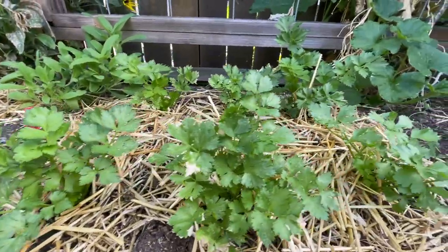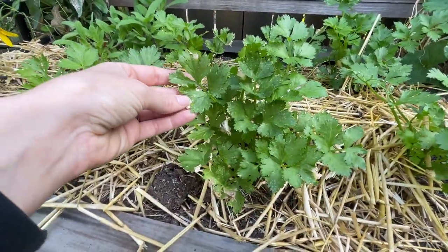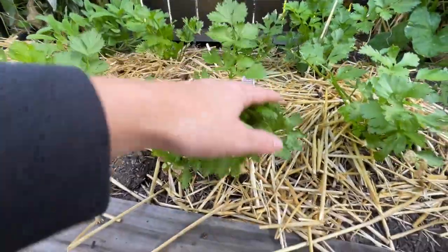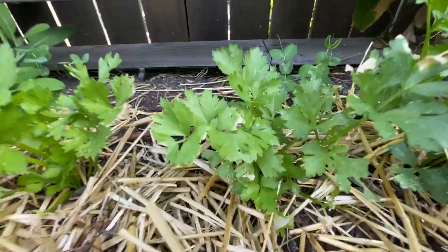We planted celery right back here. That's honestly not looking great, but we're not really sure what its deal is. We'll see what happens — I think maybe it's just a slow grower.